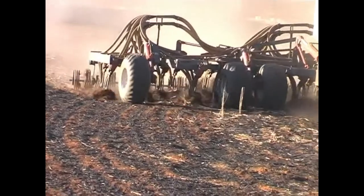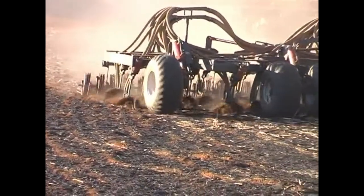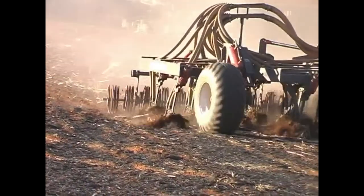By creating our own unique seed and fertiliser blends that no other air seeder can offer, we bring you the innovations of tomorrow in a very simple and accurate air seeder.